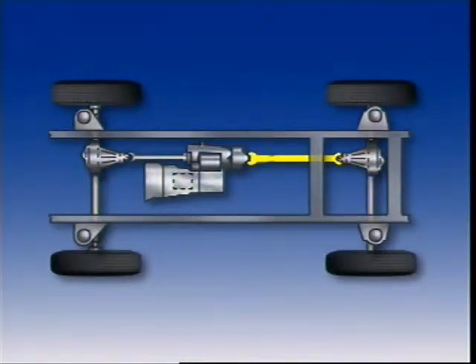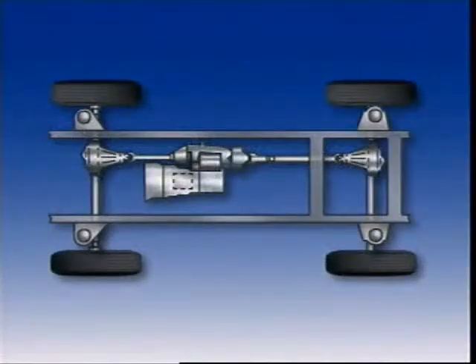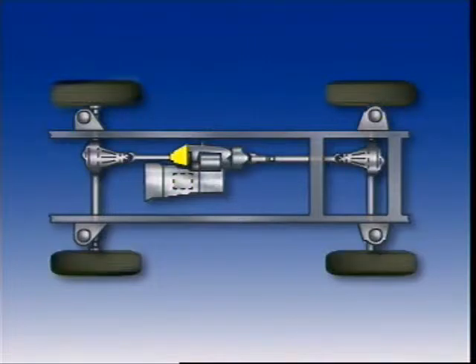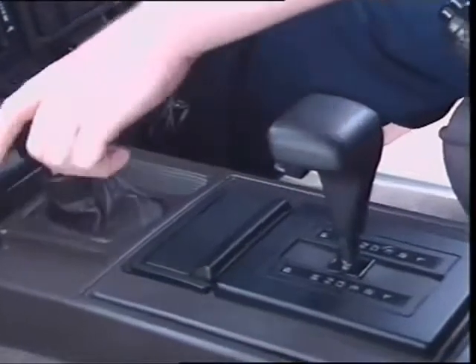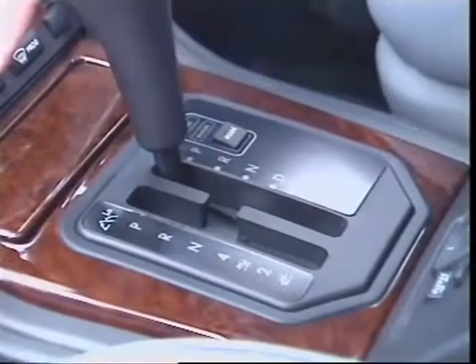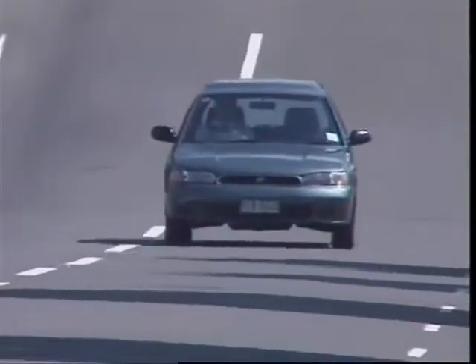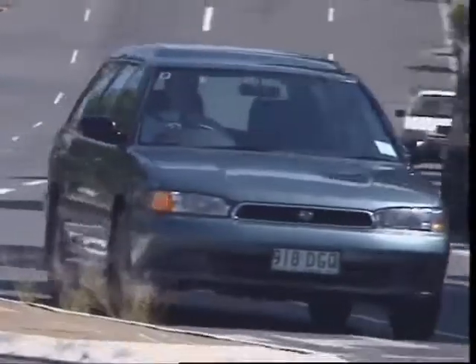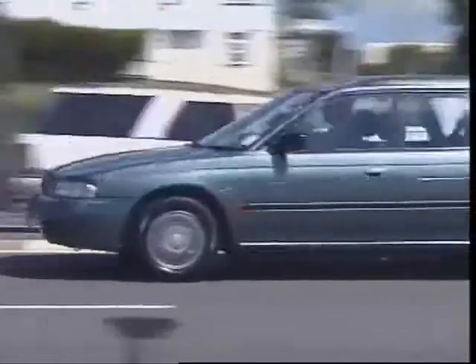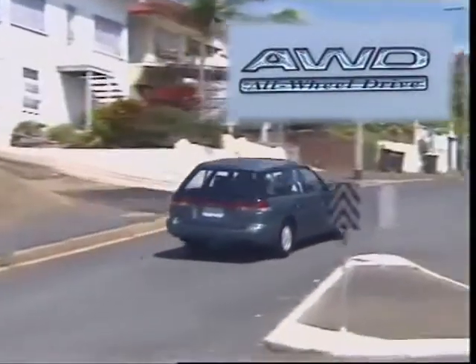When disengaged, the vehicle transfer case is coupled to one propeller shaft only. When four-wheel drive is disengaged, most part-time four-wheel drive vehicles drive the rear wheels. Constant four-wheel drive uses a third differential in the transfer case, allowing for the difference in speed between the front and rear wheels during cornering. The driver can still lock the front and rear axles together — this is called a differential lock. Some full-time four-wheel drive sedans use a front engine and transaxle with a propeller shaft connected to drive the rear wheels. These cars are lighter and less rugged than conventional off-road types and usually operate at higher speeds. The drive to all wheels provides better balanced handling and traction for cornering in slippery conditions.